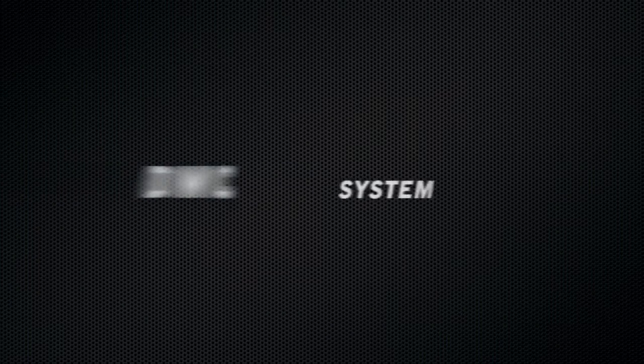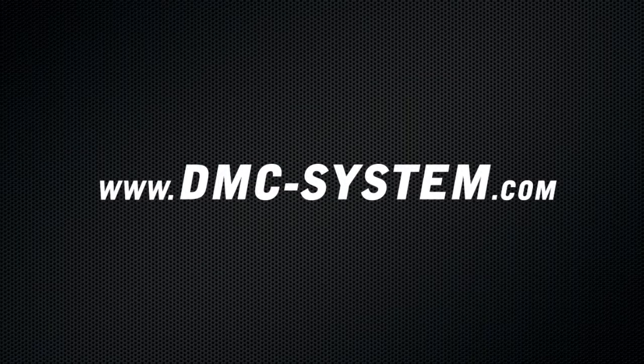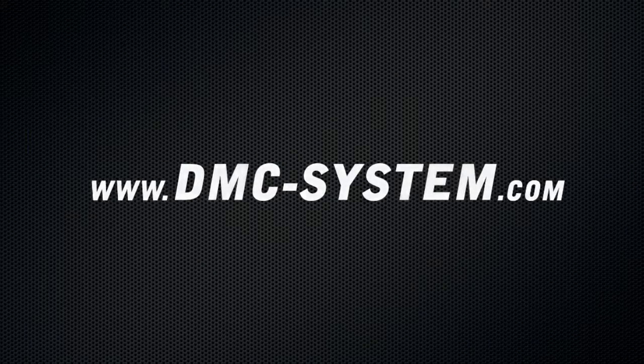Would you like to know more? Please visit www.dmc-system.com.